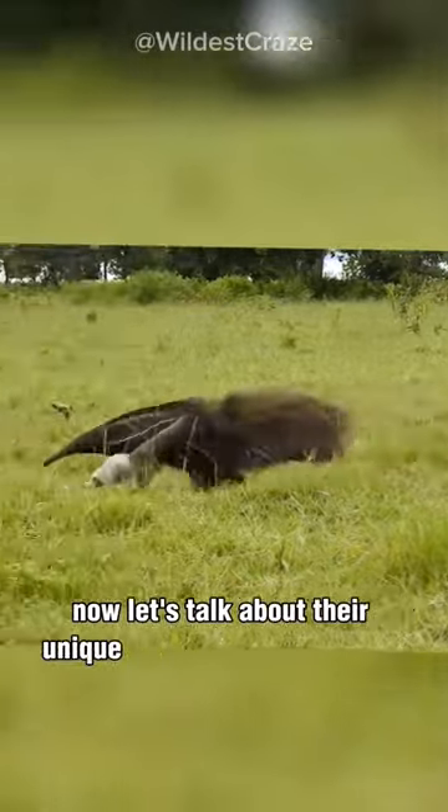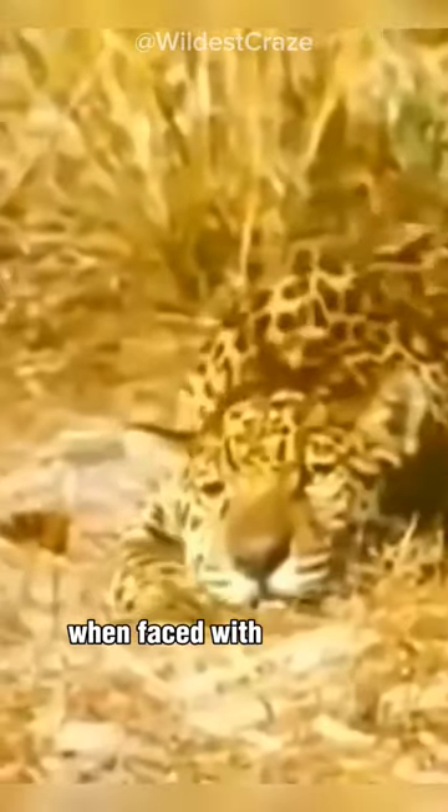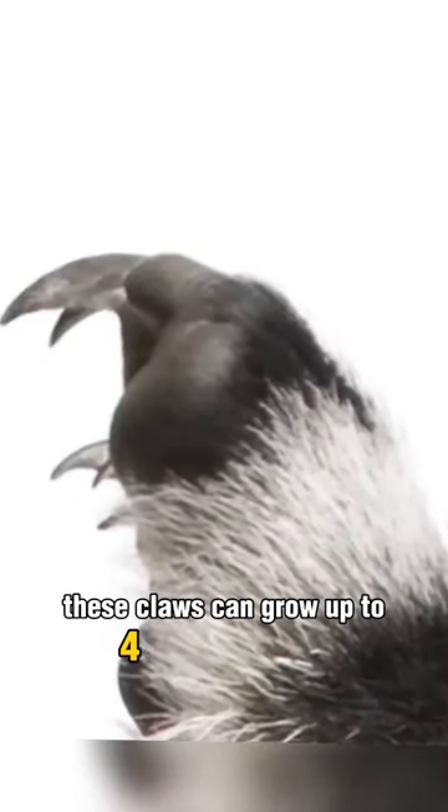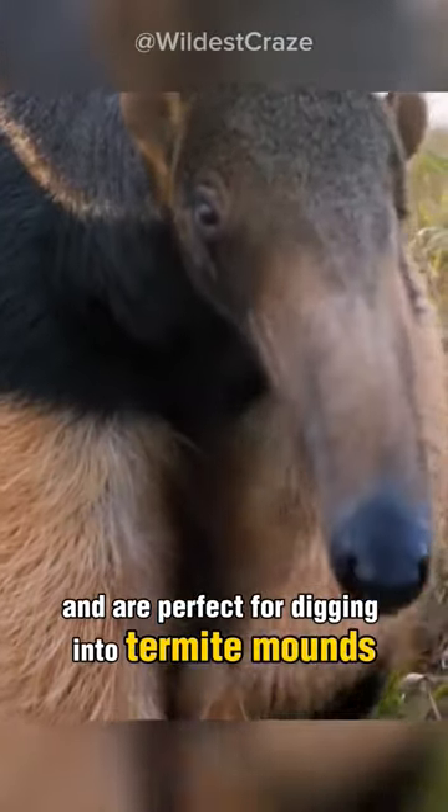Now, let's talk about their unique defense mechanism. When faced with danger, the giant anteater has a secret weapon: its powerful claws. These claws can grow up to four inches long and are perfect for digging into termite mounds or defending themselves against predators.